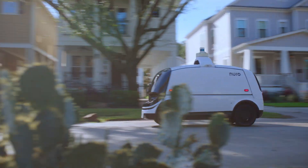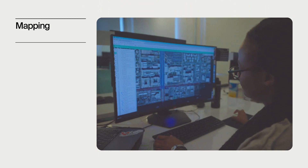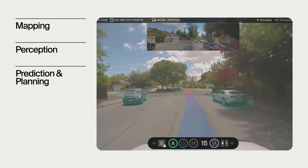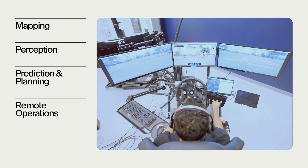If you're wondering how our vehicles drive themselves, you've come to the right place. I'm Albert Meixner, and I lead the software team at Neuro. Our team builds the software that underpins local delivery service. Today, I'll be talking to you about our autonomy stack. Our autonomy stack has four main parts: mapping, perception, prediction and planning, and finally, as an added layer of safety, remote operations.